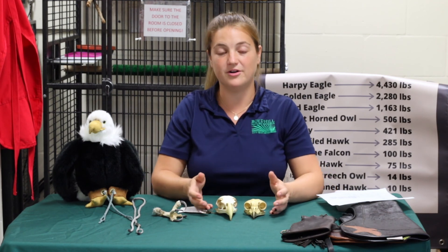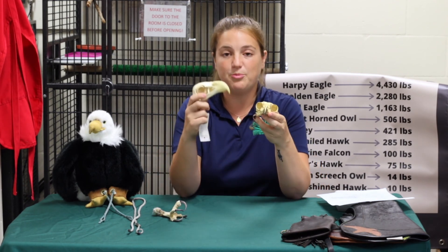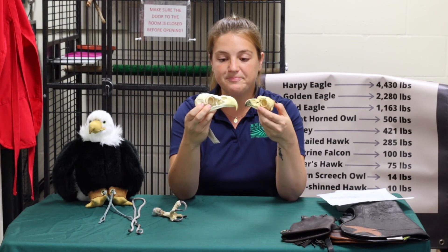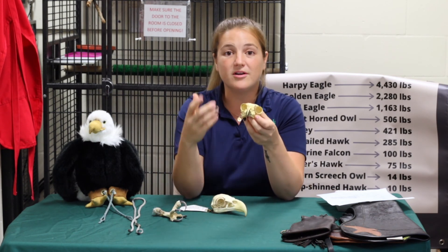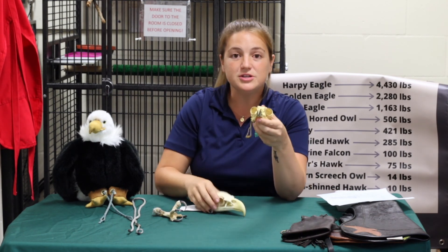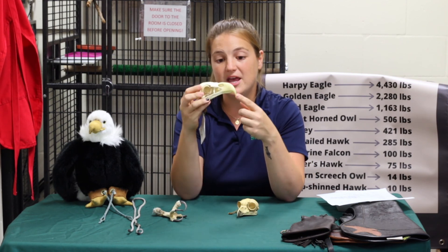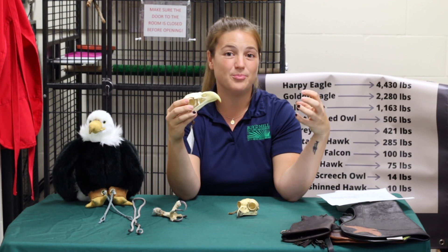Now I'm going to show you some bio artifacts. Some are replicas and some are actually from the real birds, and I'm going to show you some of those key characteristics that make these birds of prey raptors. The first I want to show you is a great horned owl skull and a bald eagle skull — both replicas. I want to point out these large eyes on both of them, which allow them to see either really far away like your bald eagle, or like your great horned owl in low light. I also want to point out this really sharp hooked beak, which they use to help shred their prey — they use their beak to actually shred and eat it.